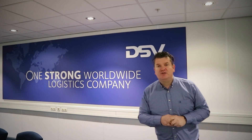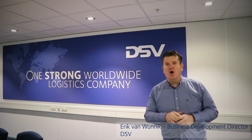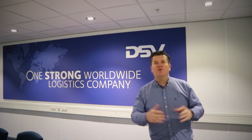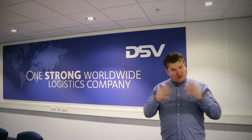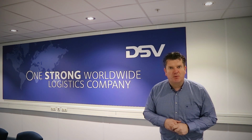Welcome to the 3D Exploration Lab series of DSV. My name is Erik Vermunnik and I will be your host during this series where together we will explore the 3D world of the supply chain. Because, let's be honest, the essence of humankind is exploration.